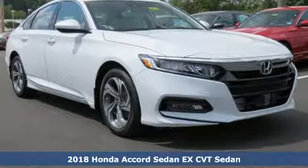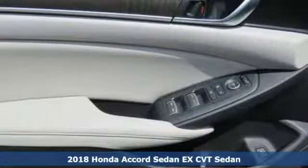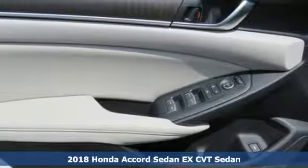It's a new 2018 Honda Accord sedan. Honda made no compromises with this luxurious and practical Accord.